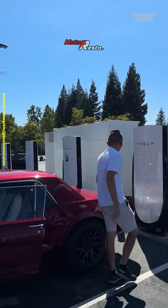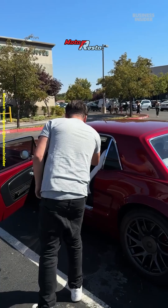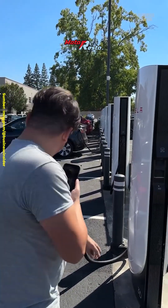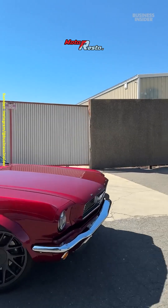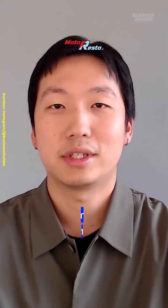We also definitely got some looks while we were at the charging station. There was one fan who even stopped us to record the car. Yarrow has had some people ask him to build more conversions like this one, but he said the time and the money just isn't worth it. As for this Mustang, Yarrow said that he's willing to let it go just for the right price.